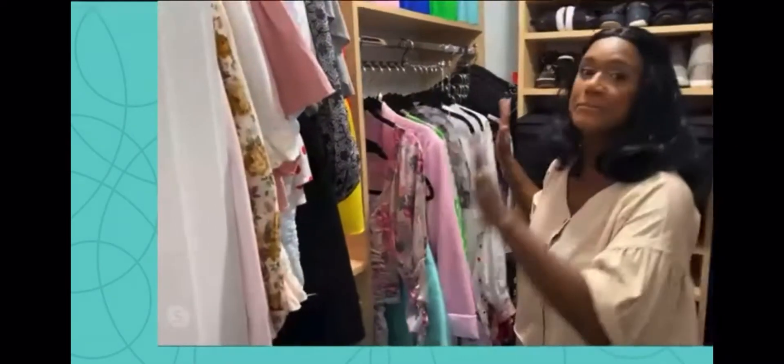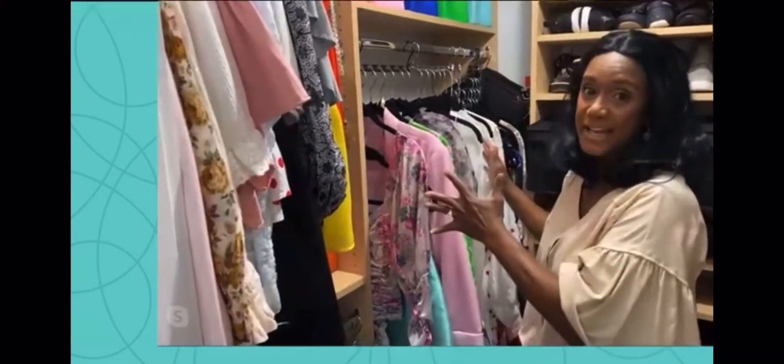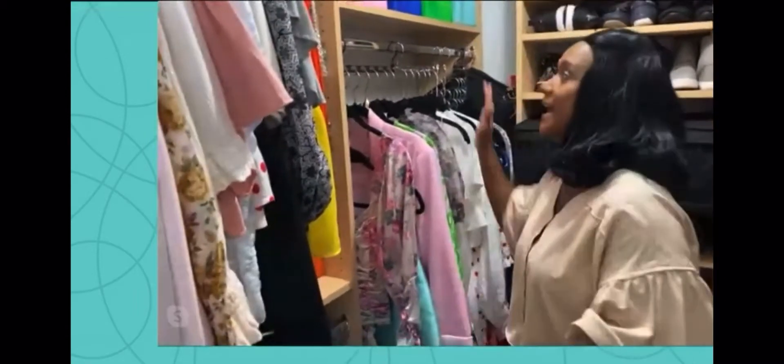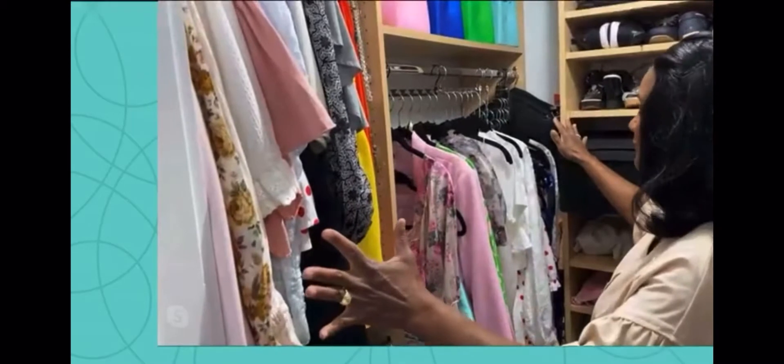I would not be able to organize, I would not be able to use the items that I have, see the items that I have, and shop my closet if I did not have Wonder Hanger. I have been using Wonder Hanger for as long as I was exposed to them.